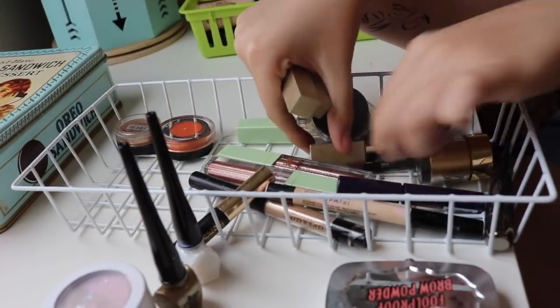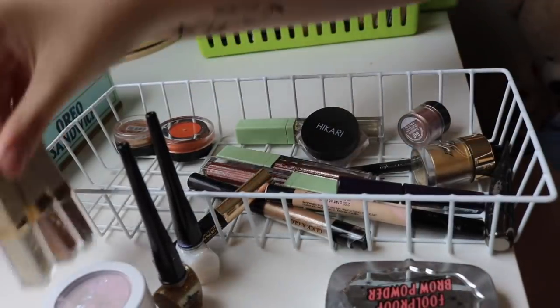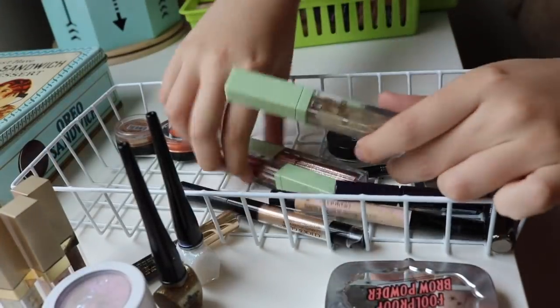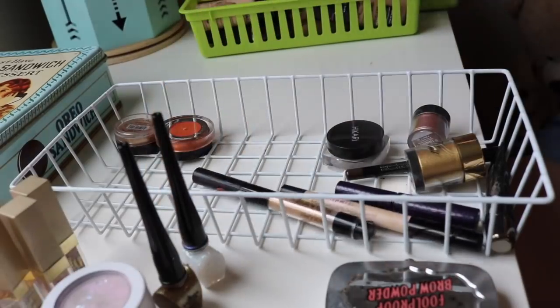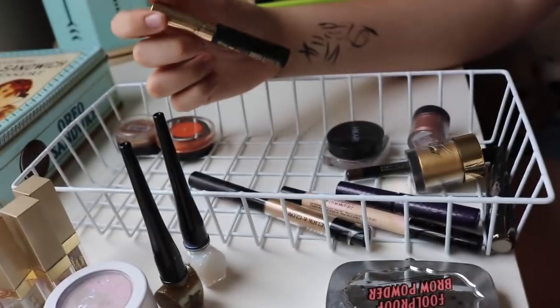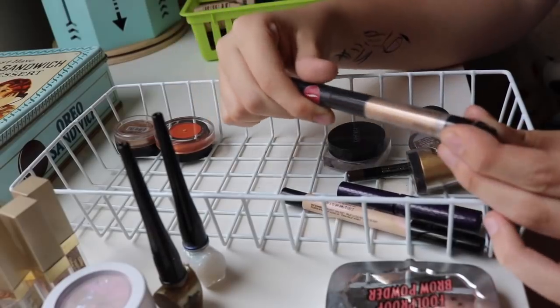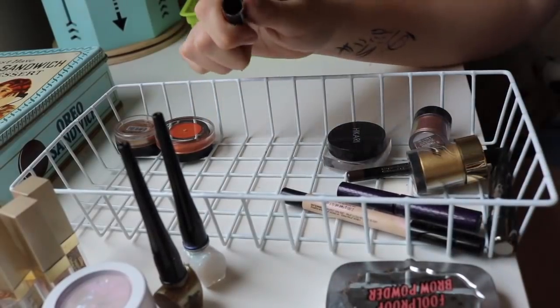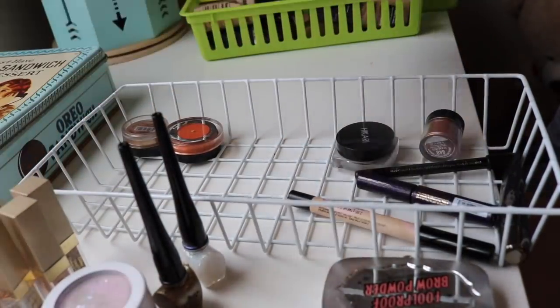The glitter products she loves — she has three of them she got for Christmas and they're super nice. More glitter items that are pretty new and she loves. There's what appears to be lash adhesive — she doesn't wear false lashes because she's tried but can never figure out how to apply them herself. There's a gold product she uses all the time and likes. She's keeping that.